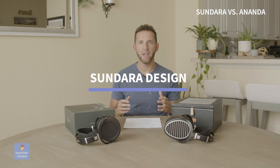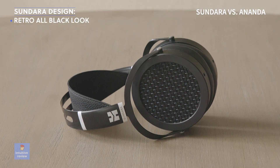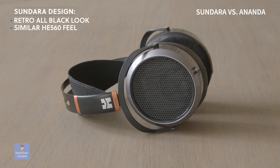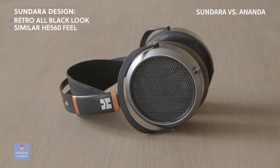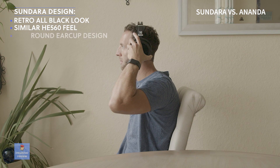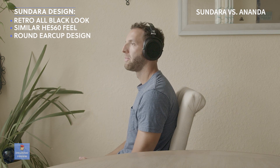I love the look of the Sundara. It has an all-black color and a retro vintage-looking vibe to it. It feels similar to the HE560s on my head — it has the same headband and ear cup design, so I'm used to that feel. I like the traditional headphone design and can wear them for long periods of time without any issues.